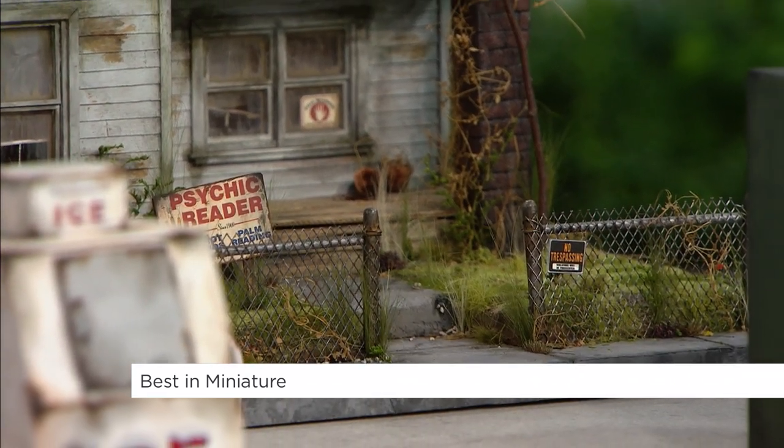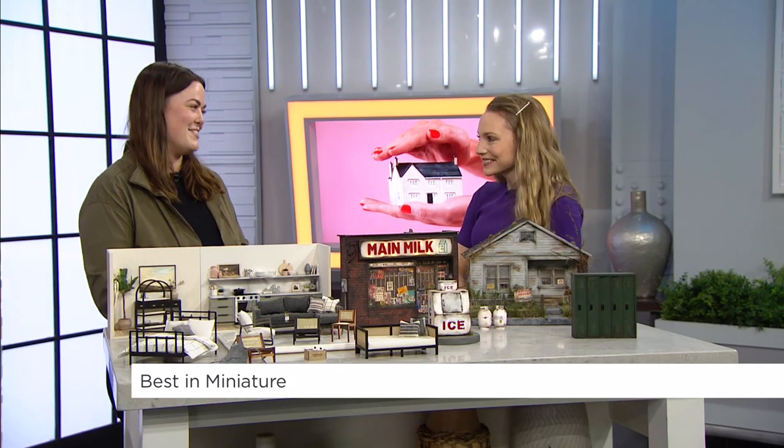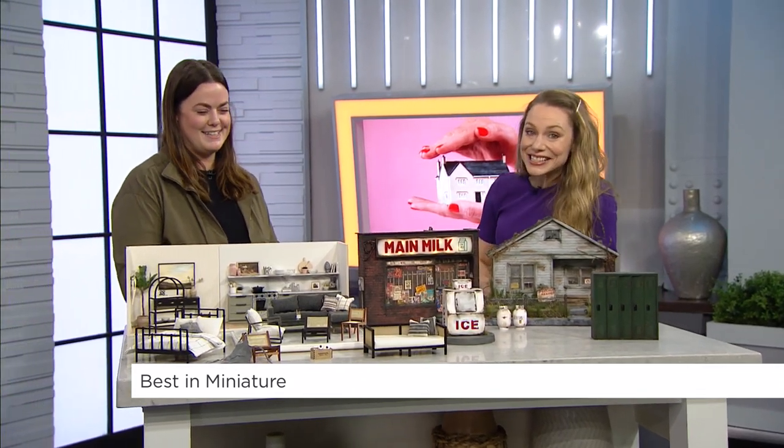Great to meet you. Thank you. Good luck on the competition. Thank you so much. You can watch Briar in season two of Best in Miniature on CBC Gem, starting February 19th. We'll be right back.